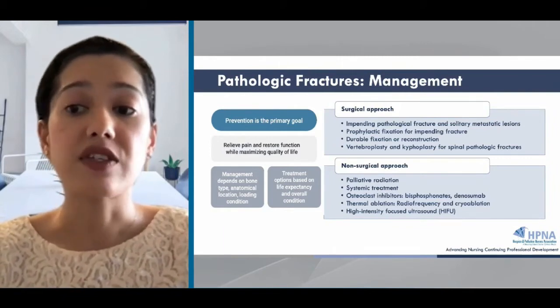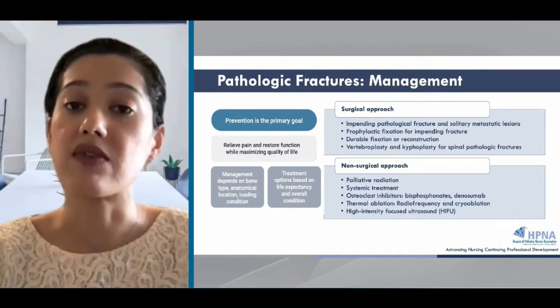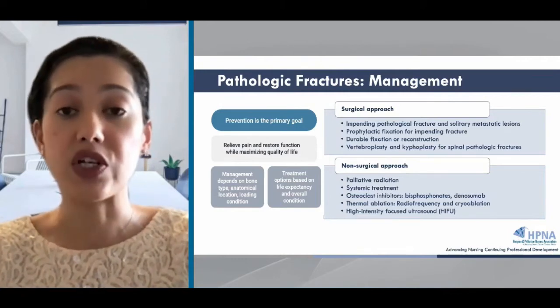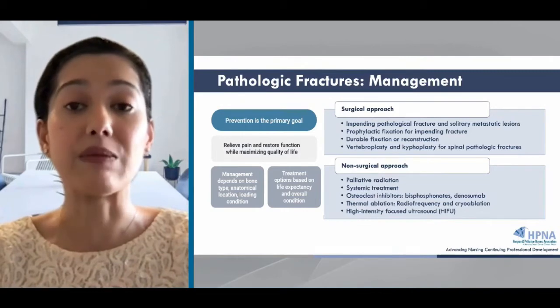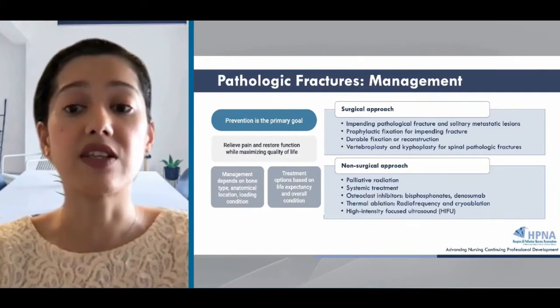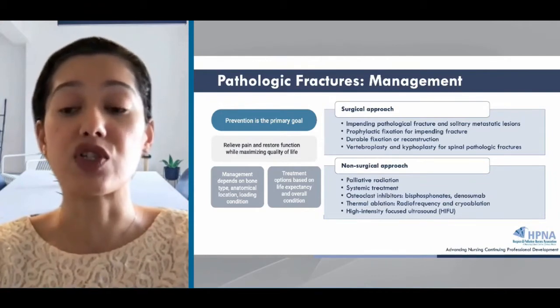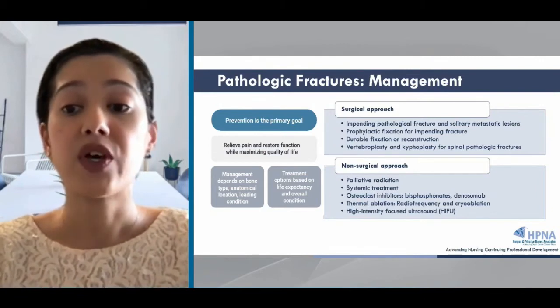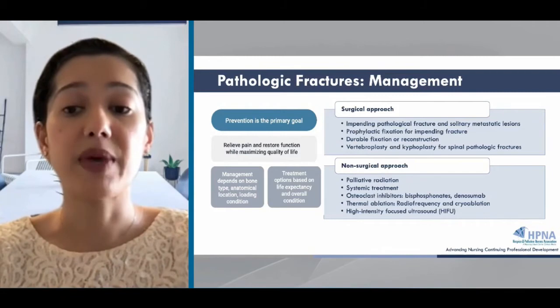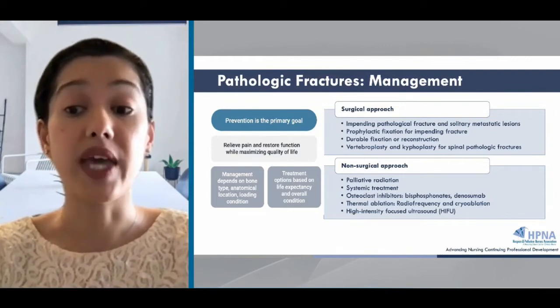There are several non-surgical approaches for patients who are not candidates for surgery. First is palliative radiation, which can be used alone or adjuvant post-operative to the sites of bone metastases. Radiation can reduce pain and can be given in single or multiple fractions. Systemic treatment for the underlying cancer can address metastatic burden in chemosensitive tumors. We can also give osteoclast inhibitors such as bisphosphonates and denosumab, which can prevent skeletal-related events and reduce pain. Thermal ablation such as radiofrequency and cryoablation can destroy pathologic tissue and provide pain relief. For bone that is already fractured, aggressive pain management should be provided, and patients who can participate should get physical therapy referrals.